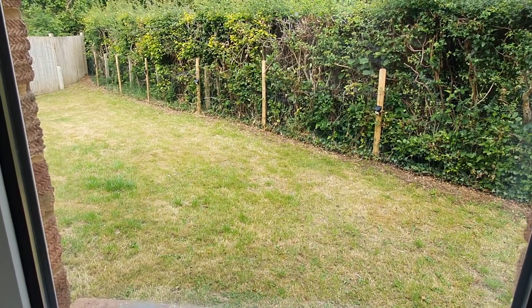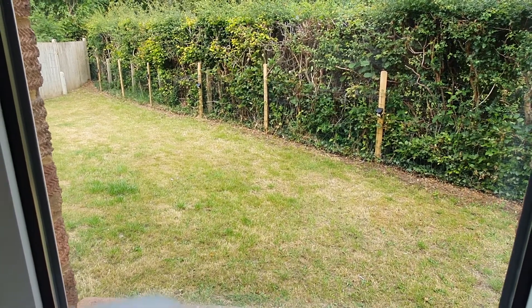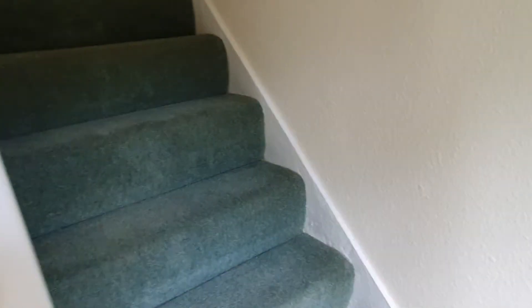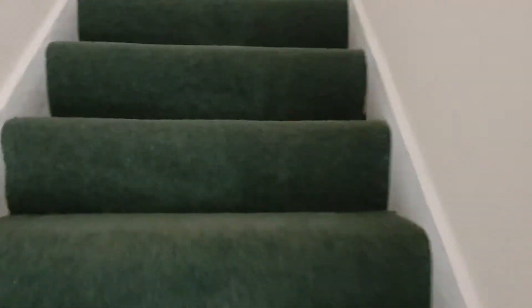Welcome to this spacious two-bedroom flat in Eastlands Close on the popular south side of Tunbridge Wells. We've got a lovely lawned garden outside and you come in the front door up the stairs where you've got a landing.